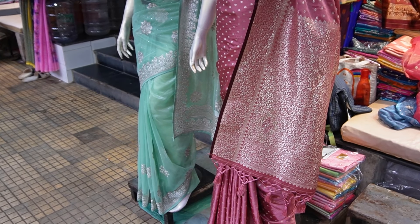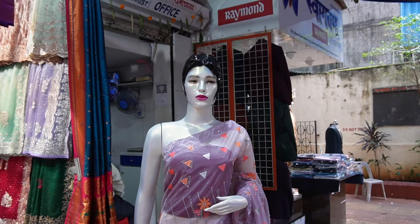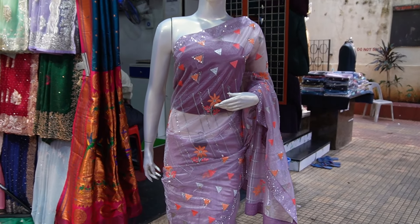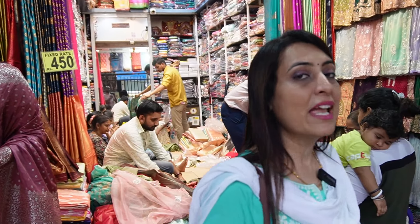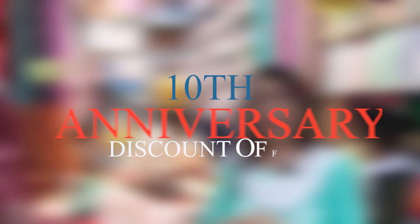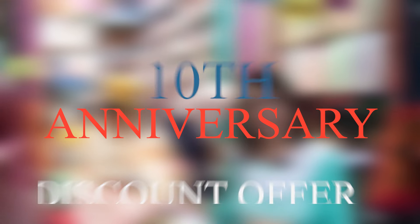Especially for young people. If you have the latest collection for our friends, for Diwali, and Diwali's wedding is also available. But this shop is quite different. Unlike any other shop, there is no sale season here — there is always a sale. You can see all these beautiful offers.